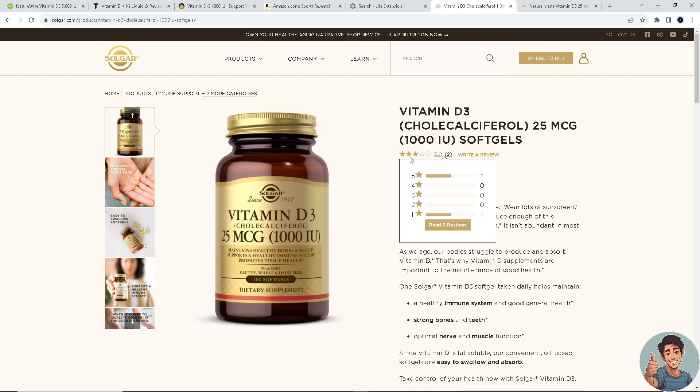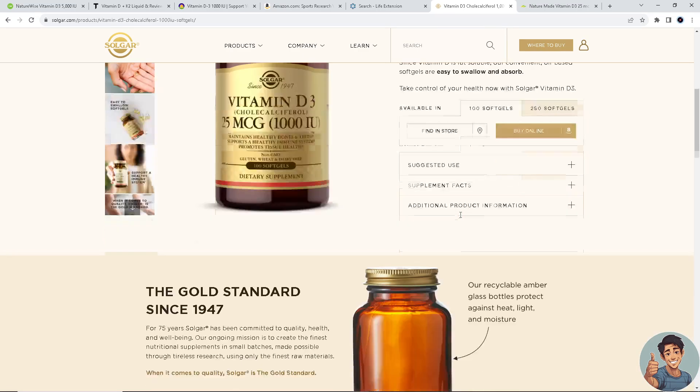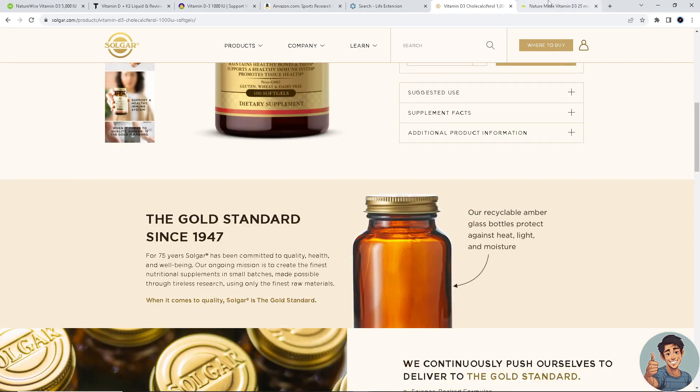Next on our list is Solgar Vitamin D3. Solgar's vitamin D3 supplement is available in various strengths, providing options for different dosage needs, and it's manufactured under strict quality control standards. For more information about the price and benefits, visit solgar.com.